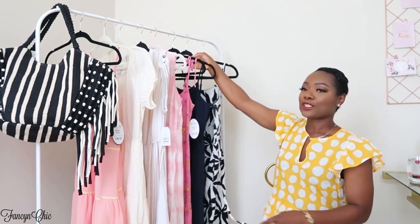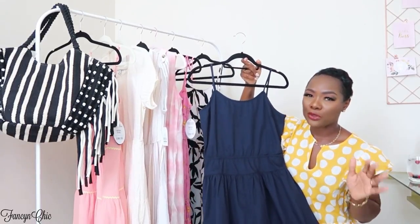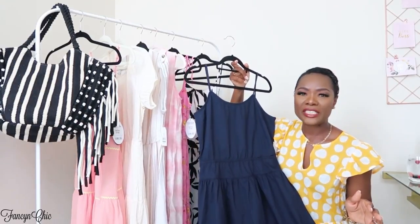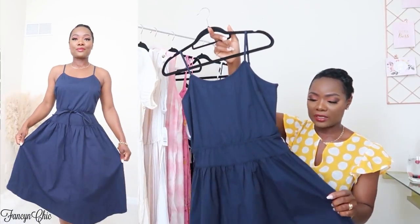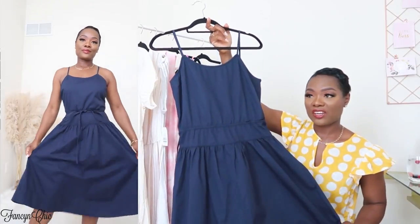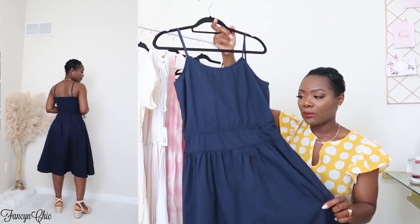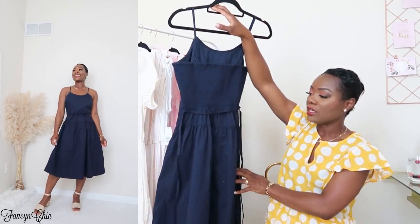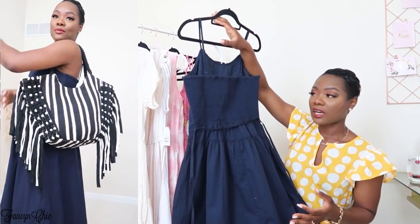The dress also comes in a similar style in navy blue. I love navy blue — it's so hard to find navy blue pieces that you really like, and I came across this and was like 'oh my god, this is such a keeper.' I love the simplicity yet elegance of this dress. The quality is great, and with jewelry you can elevate the look even further.